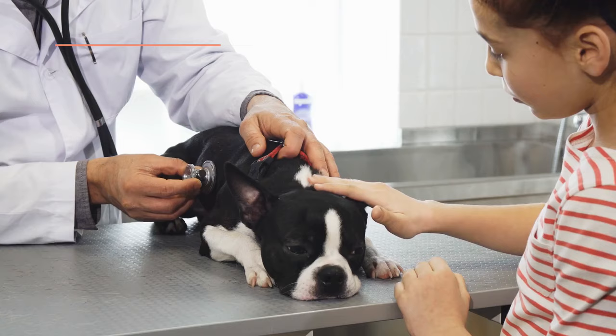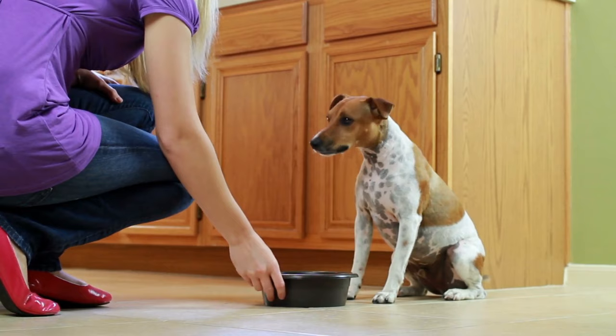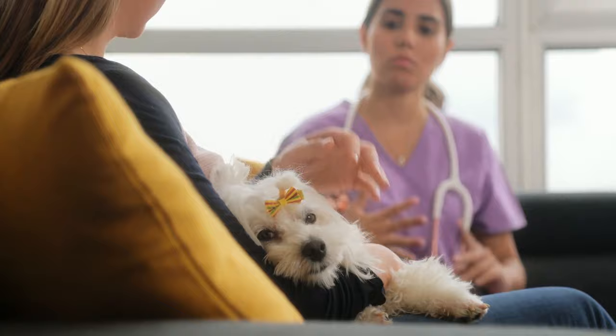Use probiotics. When a dog has soft stools, it could represent an imbalance in the flora of the intestine. Balance is necessary for digestion and for the formation of stool with proper consistency. A probiotic might be able to help redress this balance, but you will need to speak to your vet first.